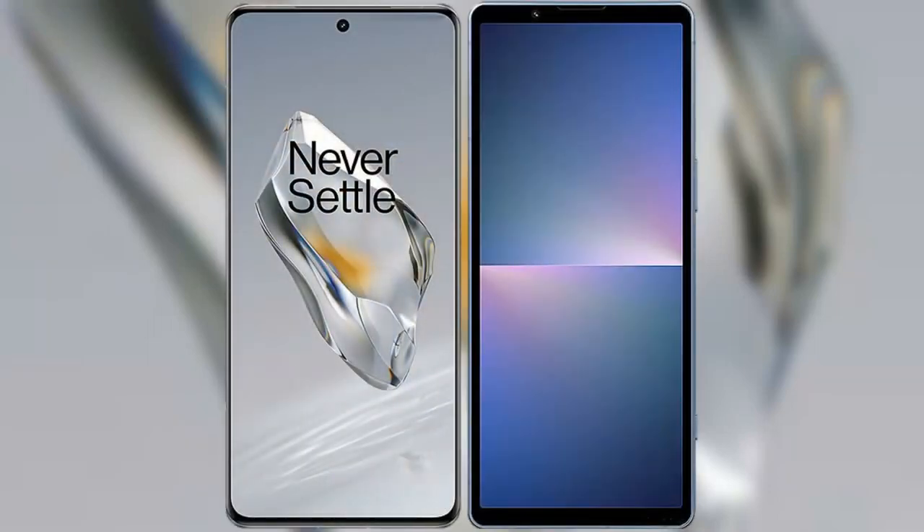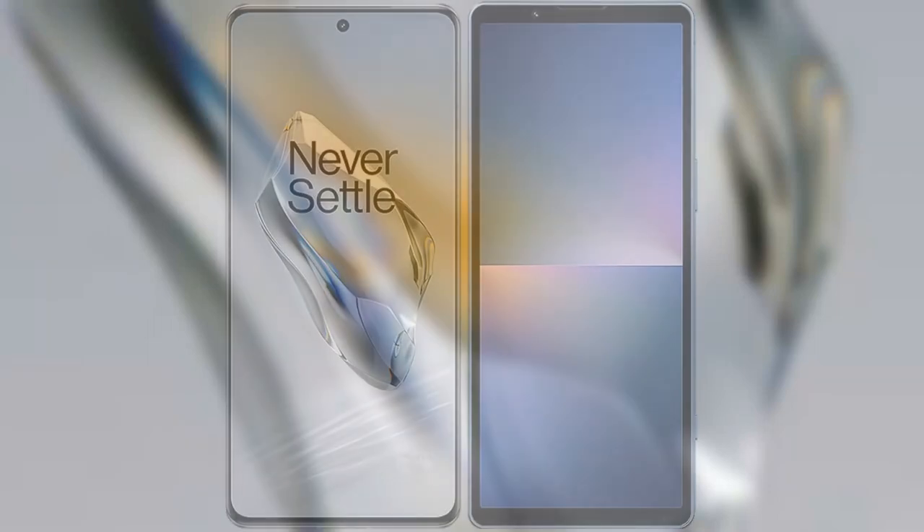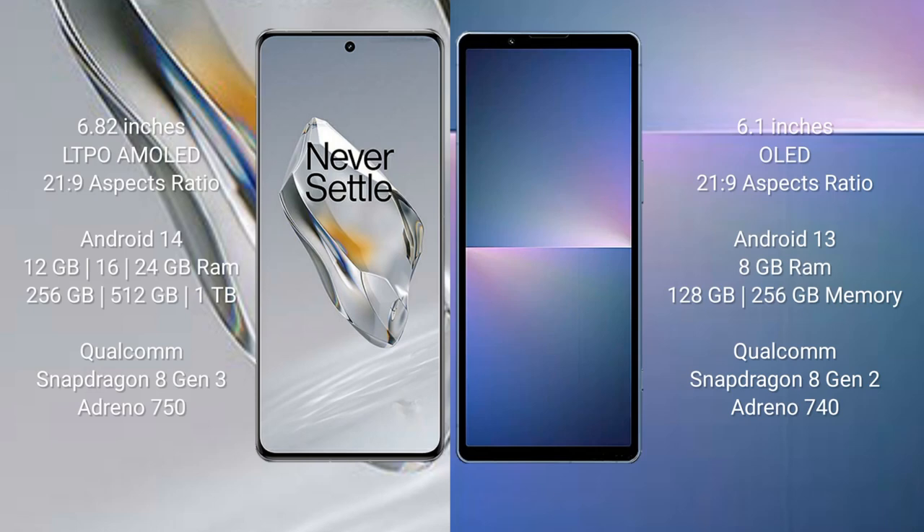I will compare the new OnePlus 12 with the Sony Xperia 5 Mark V. The OnePlus 12 comes with a 6.82-inch LTPO AMOLED display with a 21:9 aspect ratio. The Sony Xperia 5 Mark V comes with a 6.1-inch OLED display and also a 21:9 aspect ratio. The OnePlus 12 runs on the Android 14 operating system.